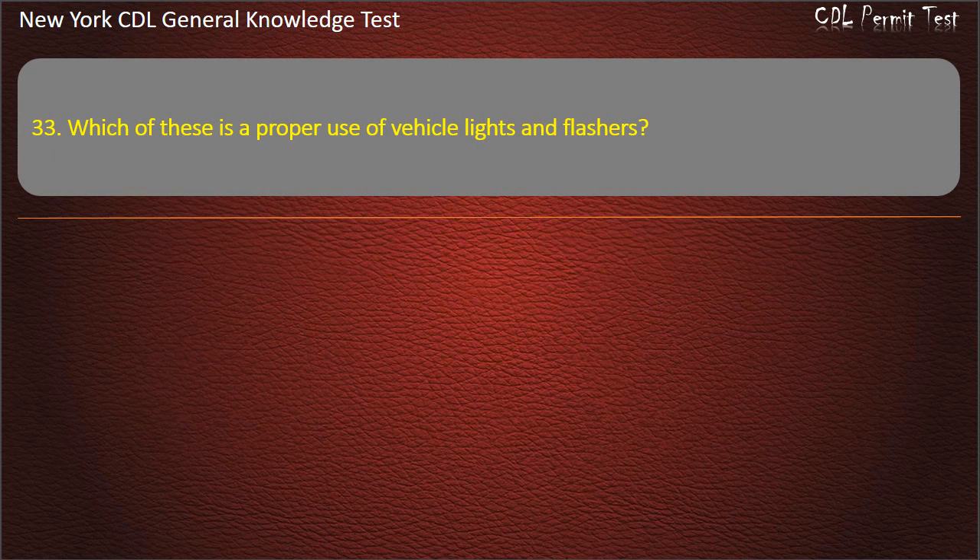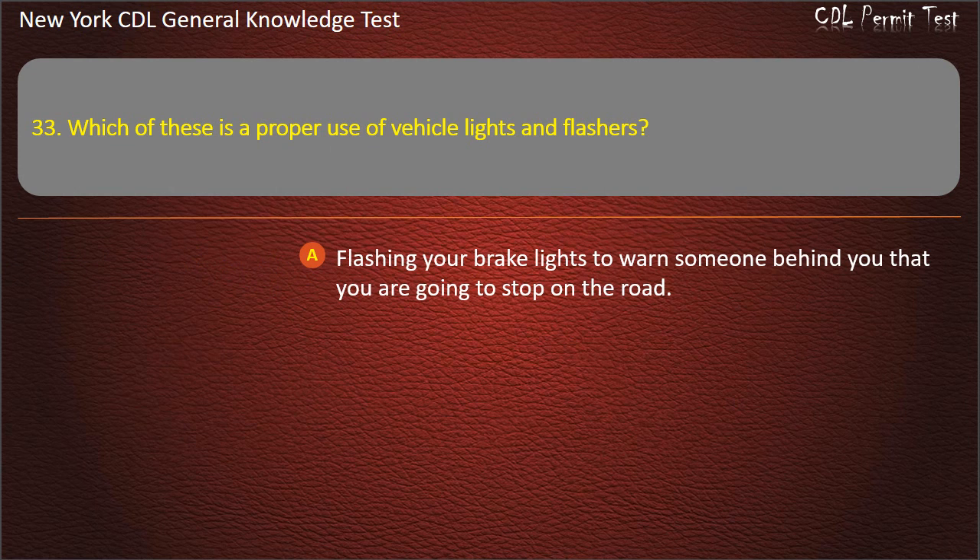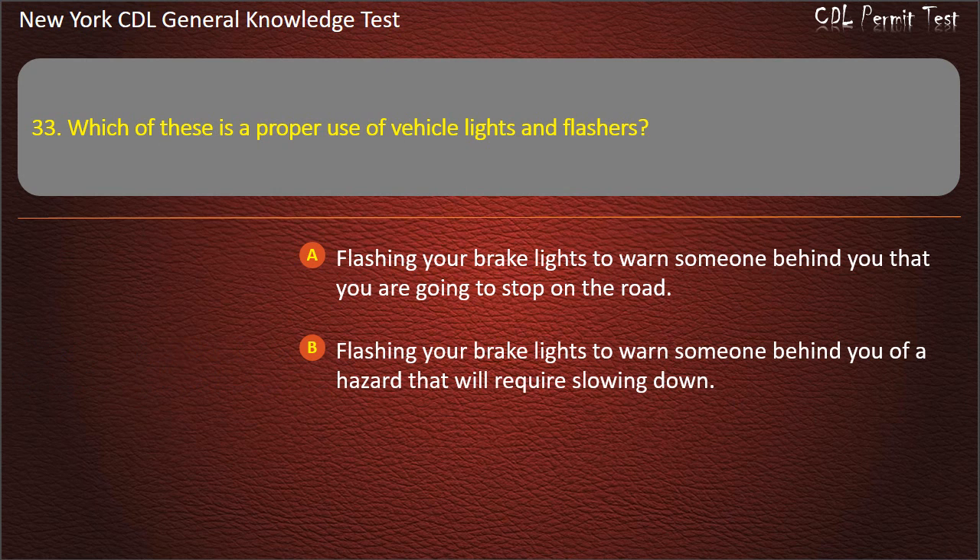Question 33. Which of these is the proper use of vehicle lights and flashers? Flashing your vehicle lights to warn someone behind you that you are going to stop on the road. Flashing your vehicle lights to warn someone behind you of a hazard that will require slowing down. All of these are correct. Answer: All of these are correct.